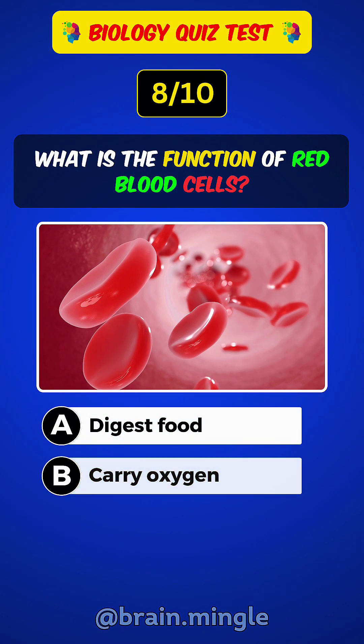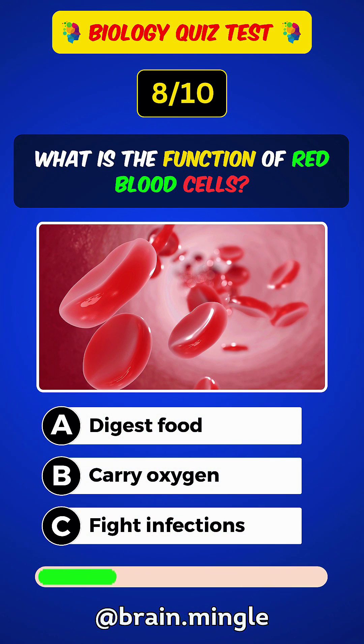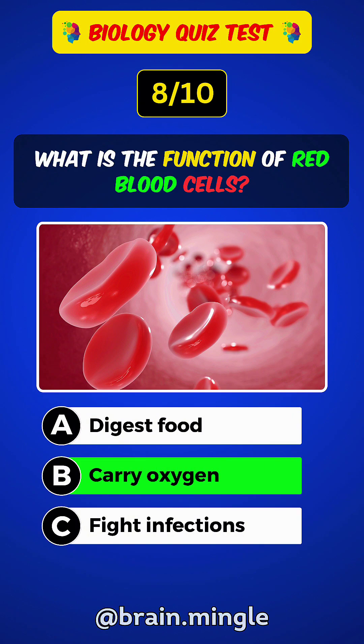What is the function of red blood cells? Answer B: Carry oxygen.